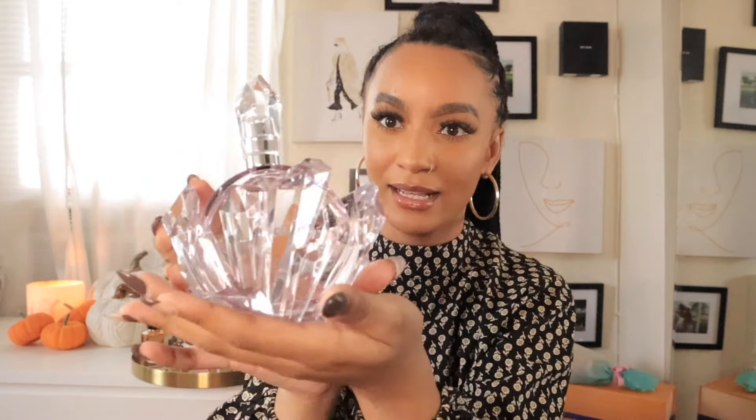Next is REM by Ariana Grande. If you know me, you know I'm an Ariana Grande stan. I love Ariana Grande and will support anything she does. I have smelled a few of her perfumes and they're very sweet and smell like candy — that's not my vibe. But this one — first of all, look at this packaging. Are you kidding? It comes in this gorgeous holder, and then there's the perfume inside.